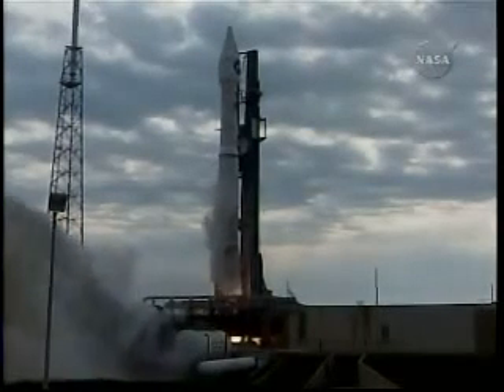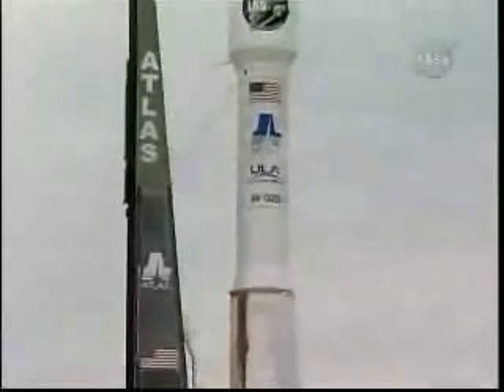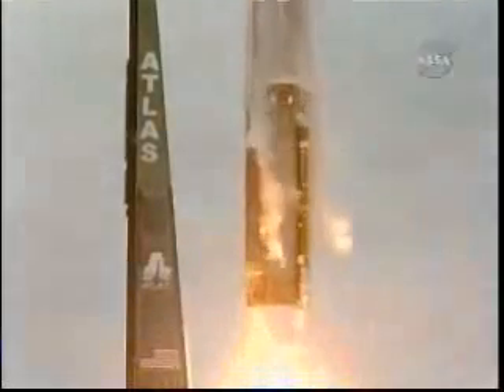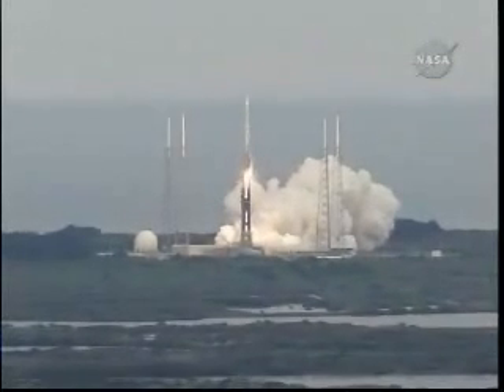Main engine ignition and liftoff of the Atlas V rocket with LRO and LCROSS, America's first step of a lasting return to the moon.